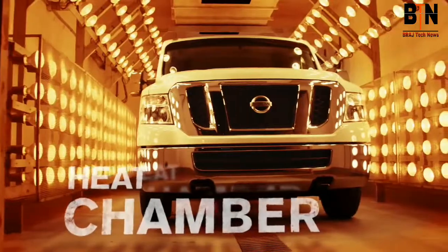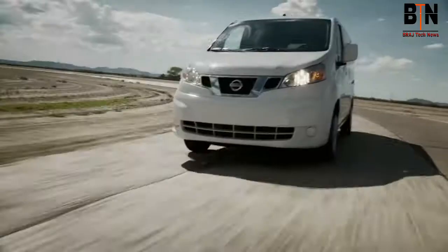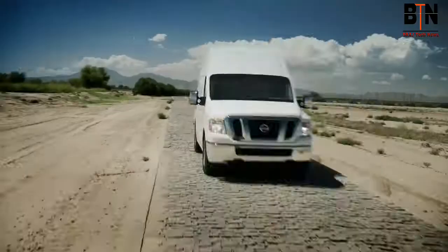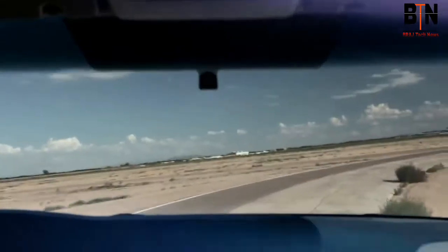266 lights, up to 140 degrees, and 95% humidity. Then, just to make sure the salt gets worked into every suspension component, chassis rail, and hinge, we drive. Salt, bake, drive, repeat — over and over — simulating years in some of the most corrosive conditions you can imagine. Rust: we've got you covered.